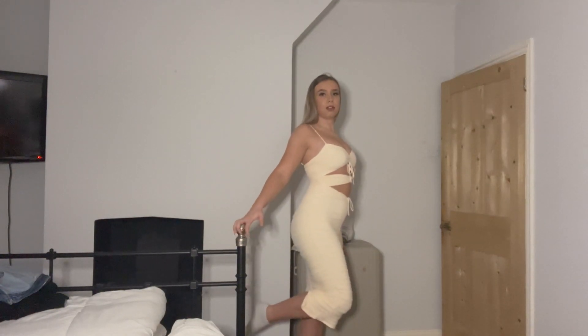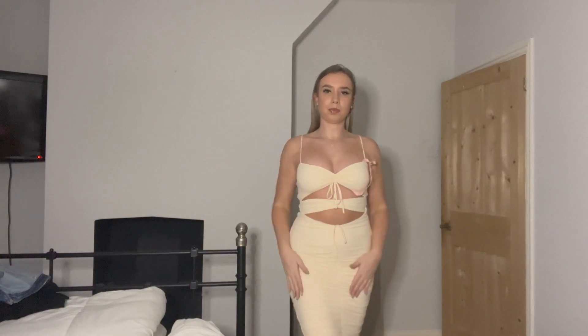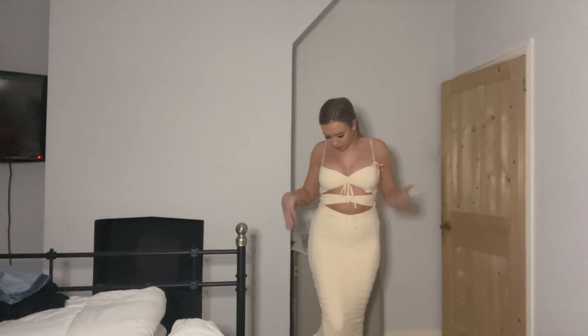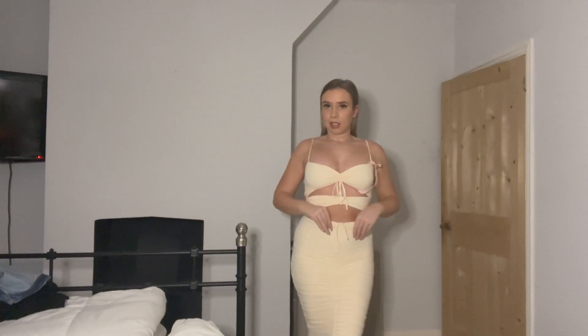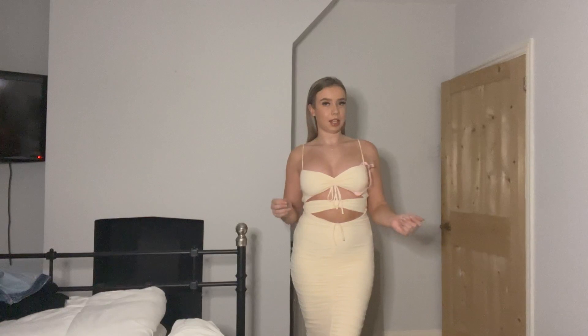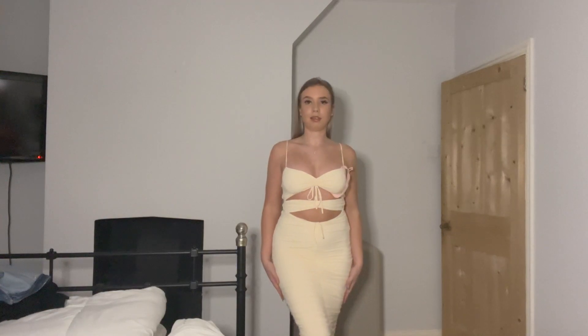Sometimes I find with dresses like this they're too tight and long to walk in, but this one I'm literally walking fine which is definitely a win. It's still really tight but I can still move my legs. This is definitely my favorite so far — I'm obsessed with the color, especially imagining it with a tan. I'm going to London for my mum's birthday and this is definitely an option. I'm going to give this a solid nine out of ten.